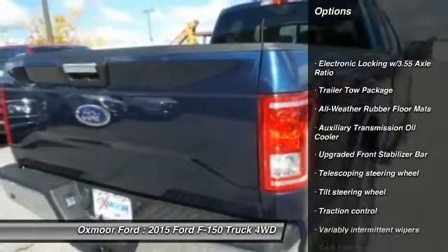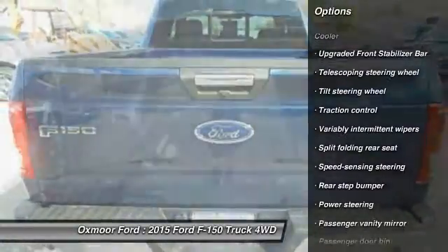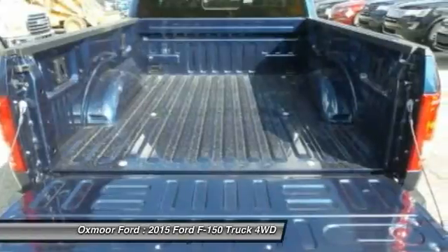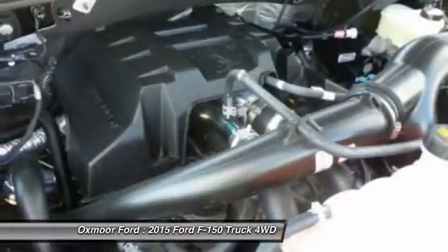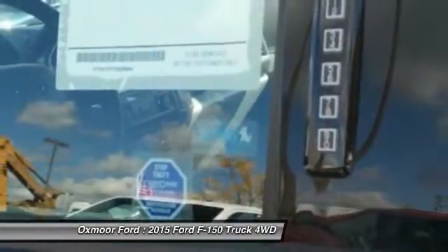Traction control, dual airbags, front air conditioning, power steering, four-wheel disc brakes, electronic stability control, tachometer, tilt steering wheel, towing package, passenger vanity mirror.